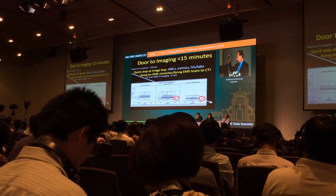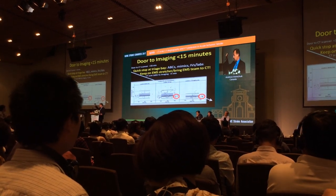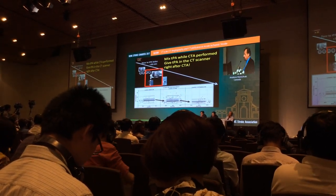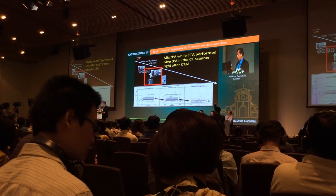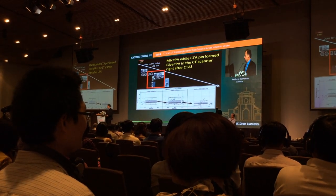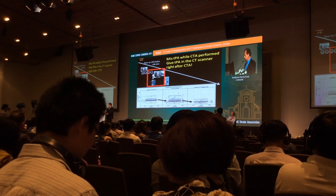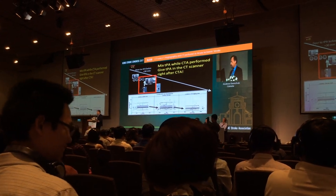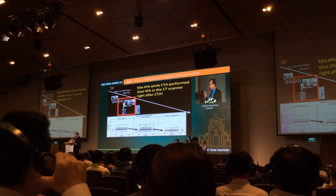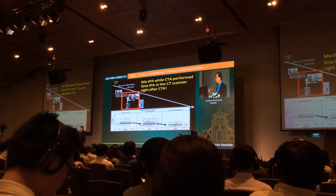We're able to demonstrate extremely fast door-to-needle times by doing this. Your time from the door of the hospital to the CT scanner can be less than five minutes — five to seven minutes at most. When the patient arrives we do a plain CT scan, and if there's no blood we immediately mix the TPA. In our shop we do the plain CT and then immediately mix the TPA, and while the TPA is mixing we do the CT angiogram. So the CT angiogram is not delaying door-to-needle time in any major way for thrombolysis.